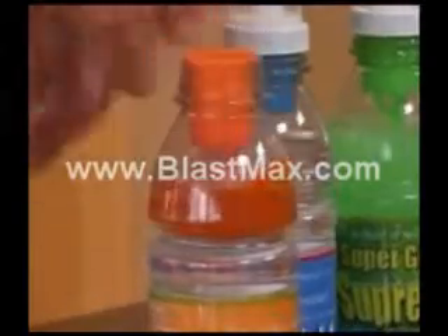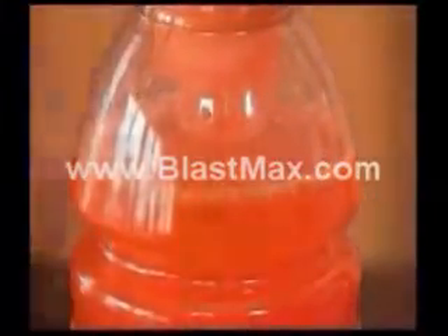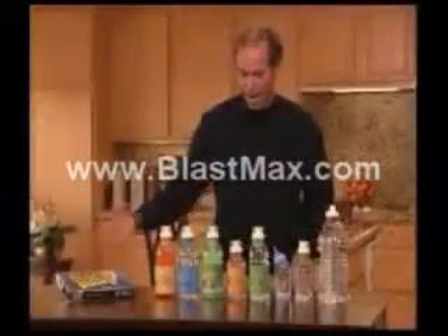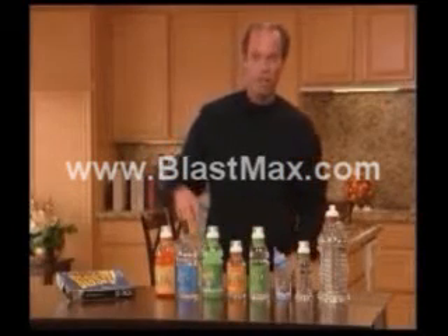Now you can for the first time ever. You simply blast, shake and drink — again, the most powerful sport beverage on planet earth. It also comes in convenient packs for the road. You have a 30 pack, a 60 pack, and a 90 pack where the only thing you're doing is bringing your dishwasher-safe water bottle with the BlastCap with you.